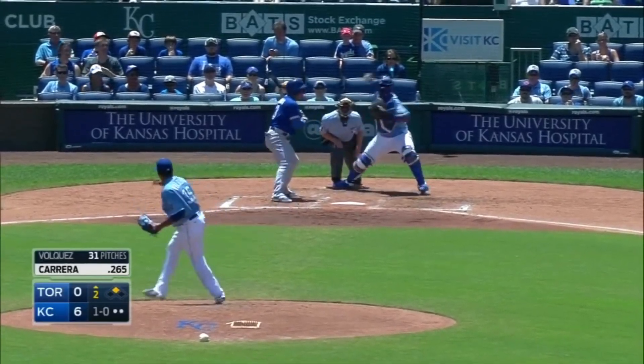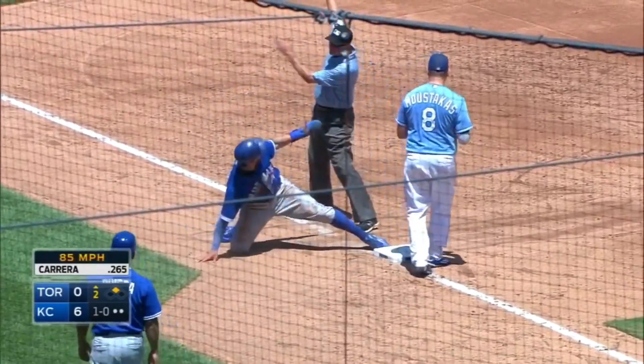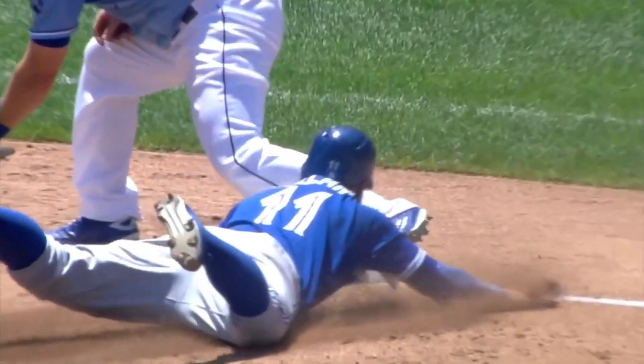Runner goes, pitch is taken. Throw by Perez — got him. He came off the bag. Every game we see guys going head first — it's an overslide.